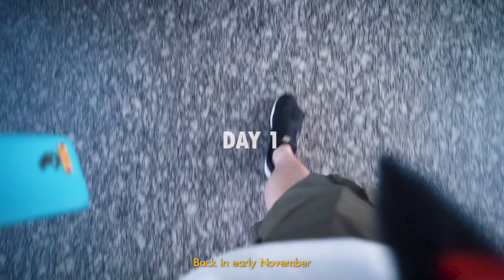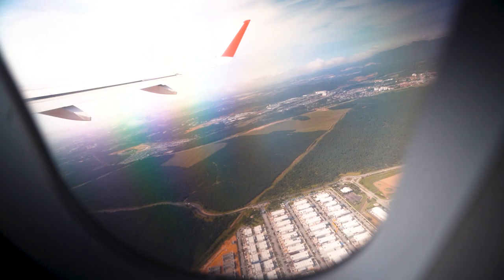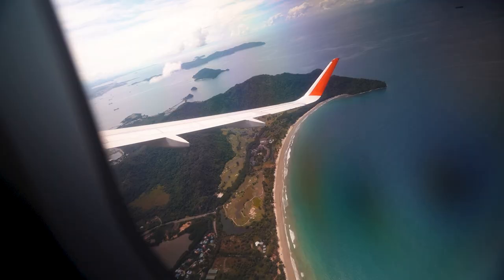Back in early November, my dad's company organised a trip, so my family and I went on a trip. We'd like to say thank you for choosing AirAsia to the destination of — welcome to Kota Kinabalu.